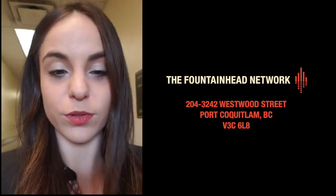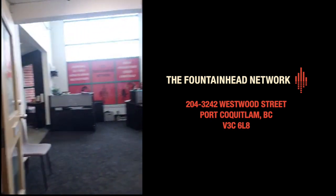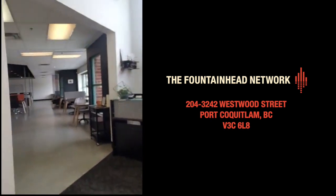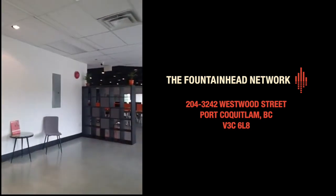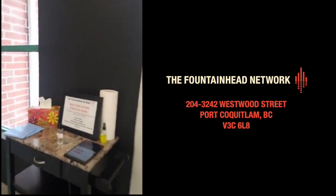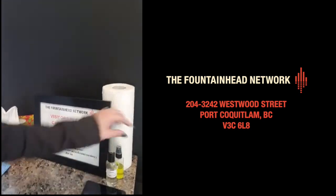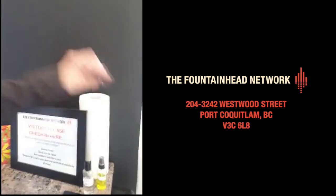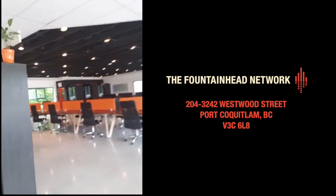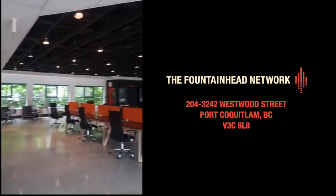Here we go — here is reception. This is the co-working area, this is where you come in, check in, and we've got all your sanitizing needs and cleaning supplies to clean your workstation.